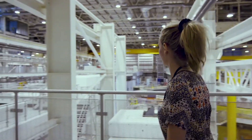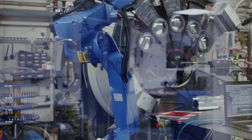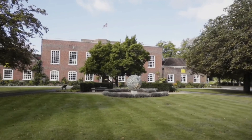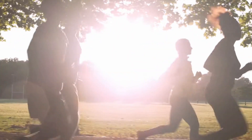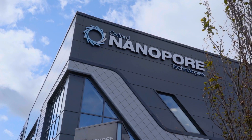An environment like Harwell is really an environment where you can run risky businesses, but within a low-risk environment. That is because you've got all the support you need as a business — the knowledge base, access to facilities, grow space, access to finance — a place where companies can start, grow, and scale up to the level of becoming world leaders like Oxford Nanopore.